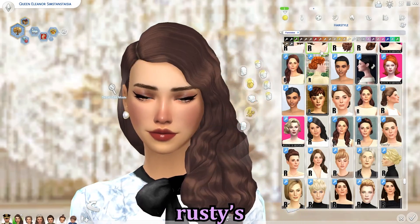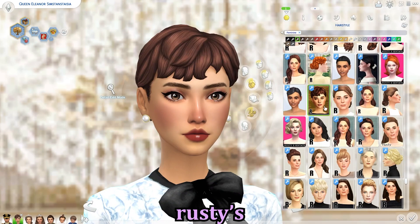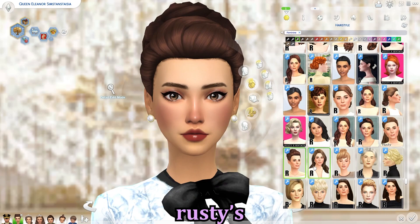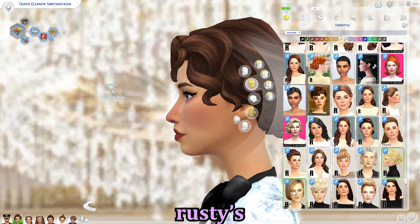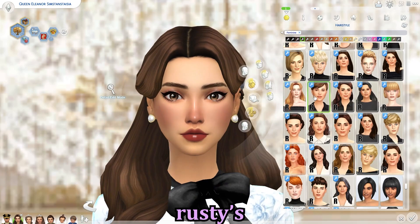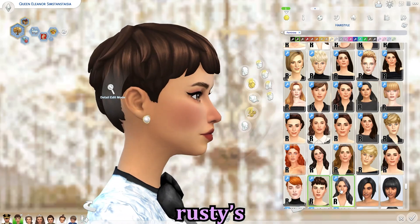Now we have Rusty's, probably one of my favorite all-time custom content creators — especially for royals. A lot of their hairs are modeled after Kate Middleton, Meghan Markle, and other real-life royals, which makes it more realistic. You'll see that most of the hairs Elena and Caroline wear in my series are from Rusty's. Make sure to go download all their CC.